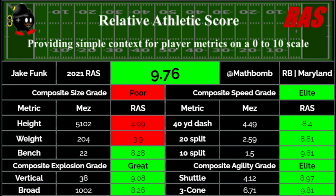He put up a solid 40 time, and something that doesn't shock me at all is the absolutely crazy 10-yard split, which is the measurement of how fast they run the first 10 yards. Based off his tape, I don't think his top gear is the best, but he's able to get up to speed extremely quickly. His jumps and agility drills are also not surprising — as an explosive player, he's able to move laterally with ease.